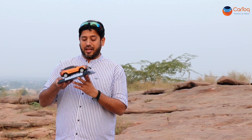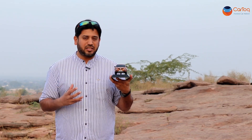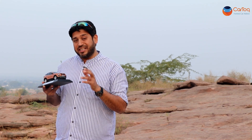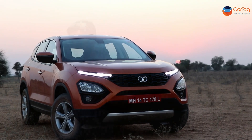The first question: how does the Harrier look in real life? I would start with a few adjectives — stunning, attractive, muscular, imposing, and also sexy for an SUV. This one is actually very close in terms of design language with the H5X we saw at the Auto Expo, and that is a very good thing. There is no doubt the Harrier is the best looking SUV in the segment between 12 to 16 lakh rupees.